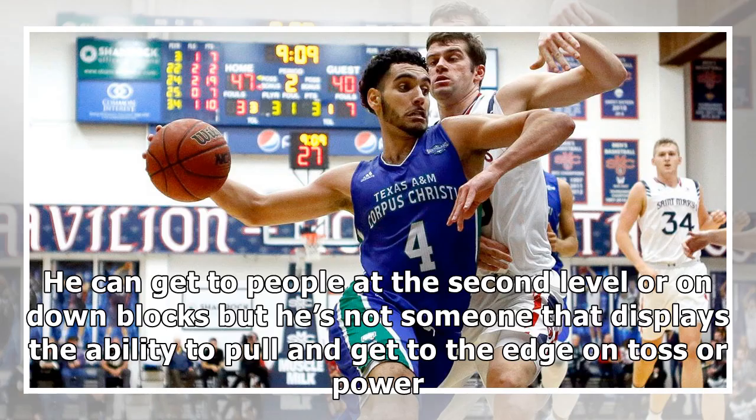He can get to people at the second level or on down blocks, but he's not someone that displays the ability to pull and get to the edge on toss or power.